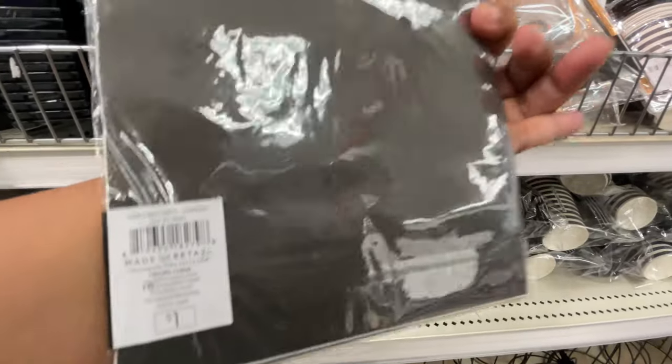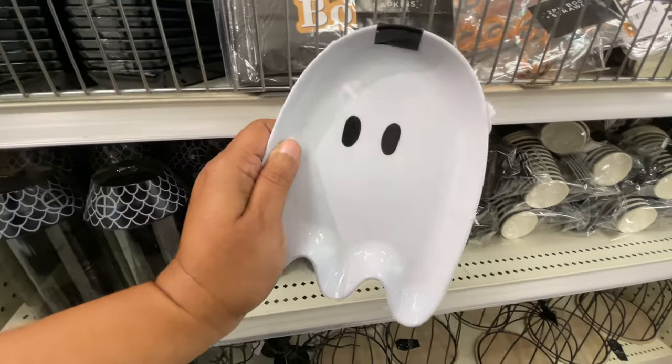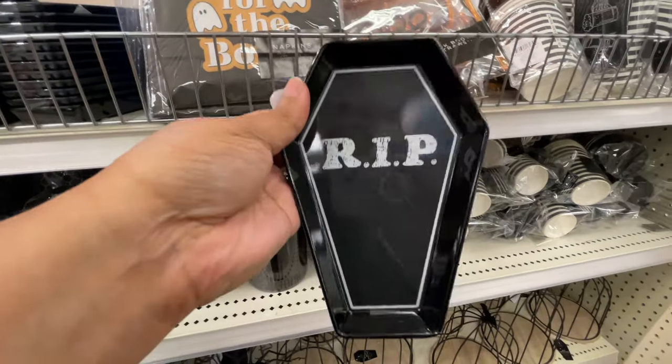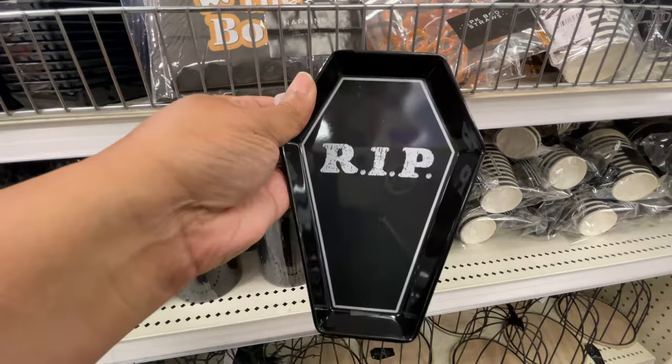Here for the booze again! For one dollar you get eight napkins, so really not too many. Speaking of the little ghosts and the booze theme, you get two little plates — R.I.P. — two little plates for $3.